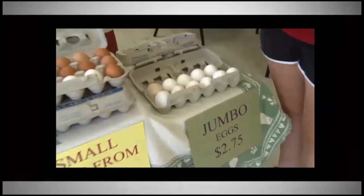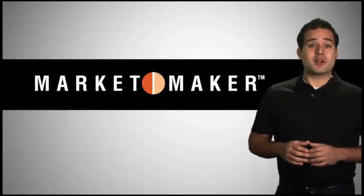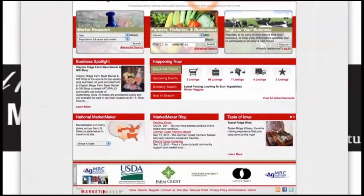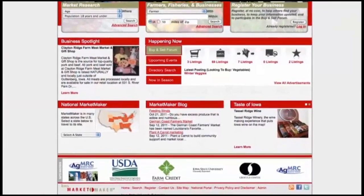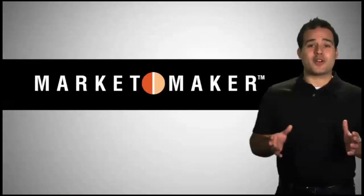Whether you're a local fresh produce farmer or the manager of a supermarket, MarketMaker is the perfect resource to help your business grow. MarketMaker is a comprehensive, interactive database of food industry marketing and business data. It's one of the most extensive collections of searchable food industry data in the country and it's free for all to use.